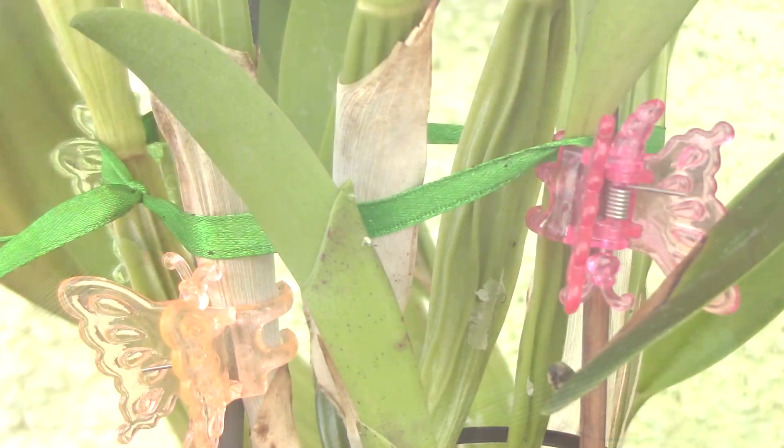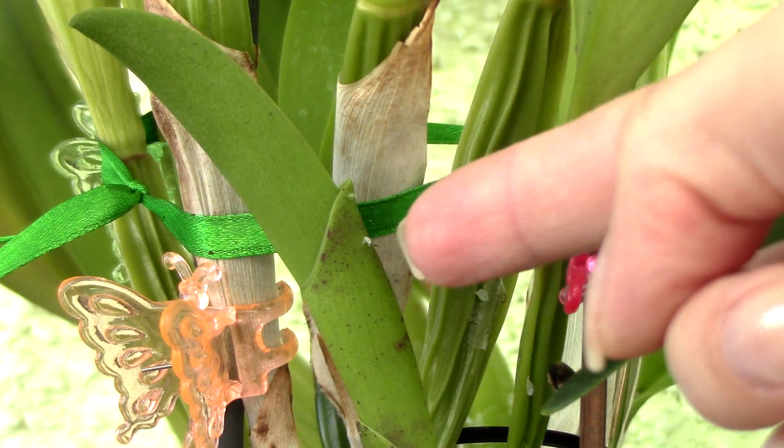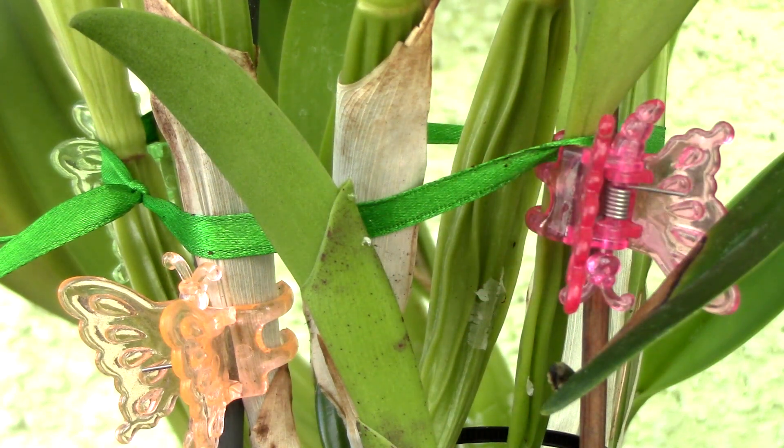Hi guys, it's Dani. Today we will discuss about honeydew, or happy sap, or whatever you want to call it — practically this liquid that is very sticky and sugary that most orchids produce.